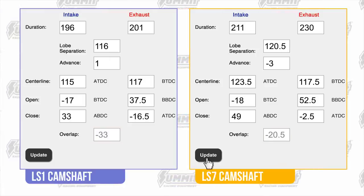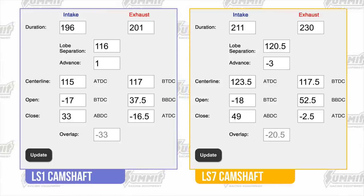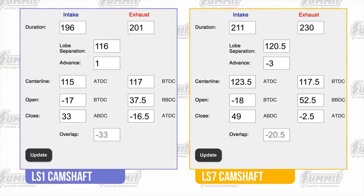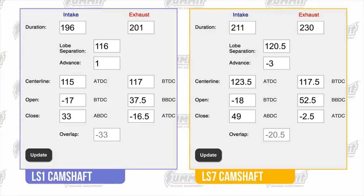So what's the lesson here? These two cams have wildly different durations and lobe separations, plus their cam advance is nearly five degrees different. What does that result in? One of the four events lands in roughly the same place, and three other events have been set to achieve a certain behavior.